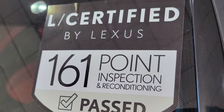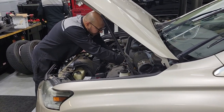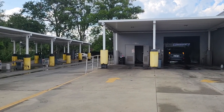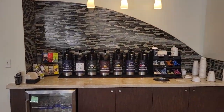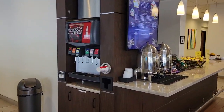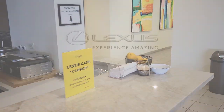All Lexus certified vehicles go through a rigorous 161-point inspection. They also come with an unlimited mileage warranty for up to six years. Your next four scheduled maintenances, no matter what the cost in the manual, are all covered 100%. And access to all of Fields Matters amenities are included with complimentary car washes and free cafe for breakfast and lunch.